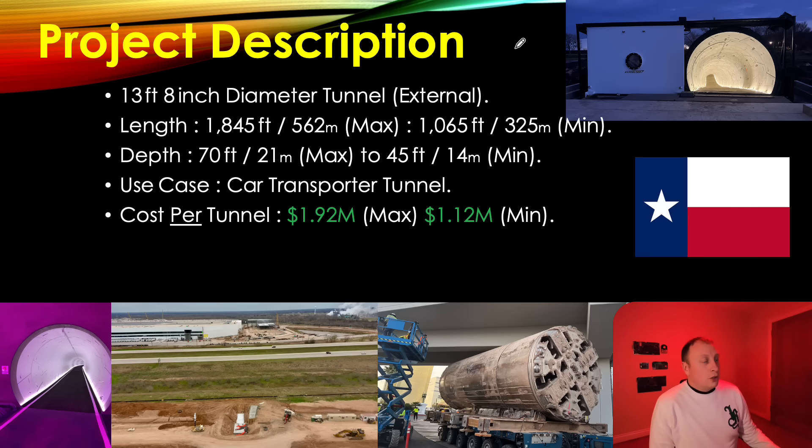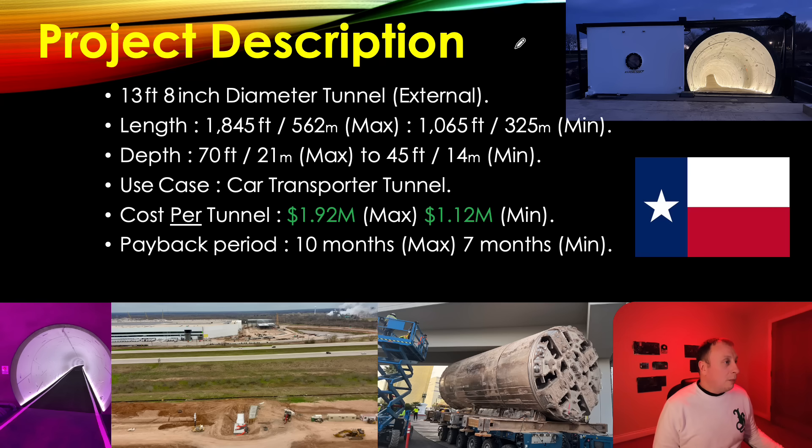I'm going for a minimum of $1.12 million and a maximum of $1.92 million. Obviously if they have two tunnels you'd have to double whatever it ends up becoming, but I think one tunnel is more than sufficient. The payback period is around seven to ten months, just from the efficiency gains, not needing to use transporters, and reduced labor. So it's going to be in the region of seven to ten months payoff for the highest and lowest amounts.